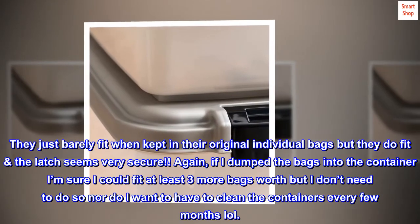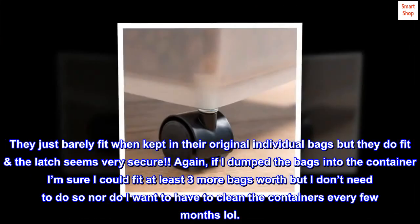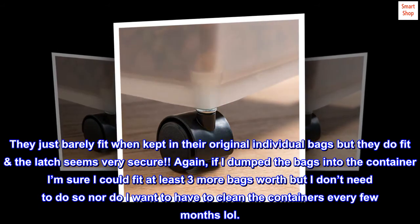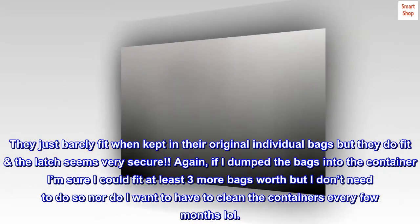They just barely fit when kept in their original individual bags, but they do fit. The latch seems very secure. If I dump the bags into the container I'm sure I could fit at least three more bags worth, but I don't need to do so nor do I want to have to clean the containers every few months.